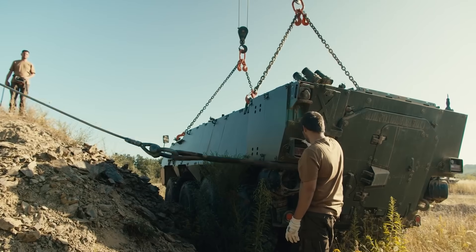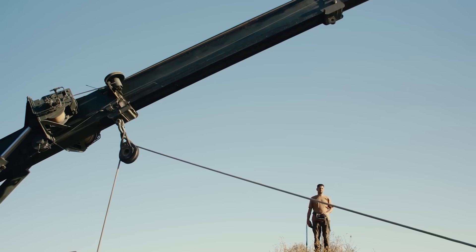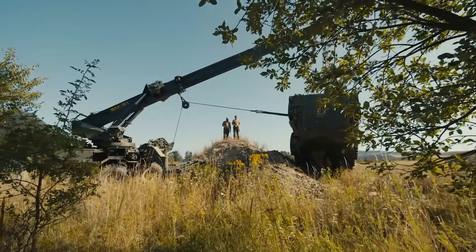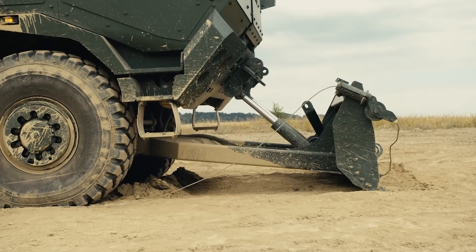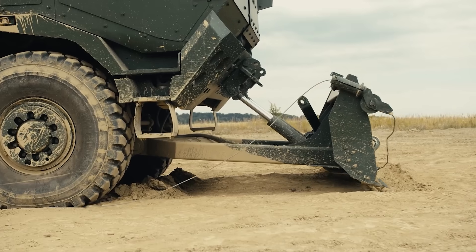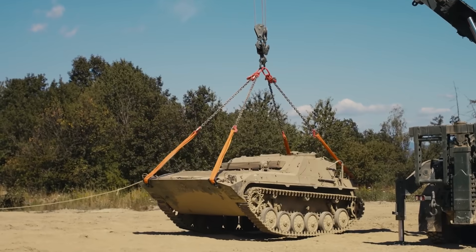Manned by a crew of two, the cabin is designed for five people, leaving three empty seats for the crew of the vehicle being rescued. Additionally, Triva 30 is equipped with a dozer blade in the front and a hydraulic fork in the rear.